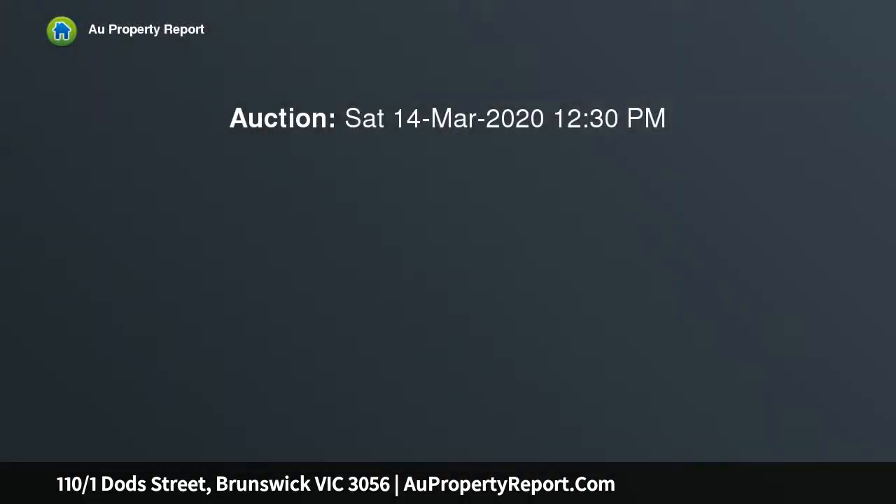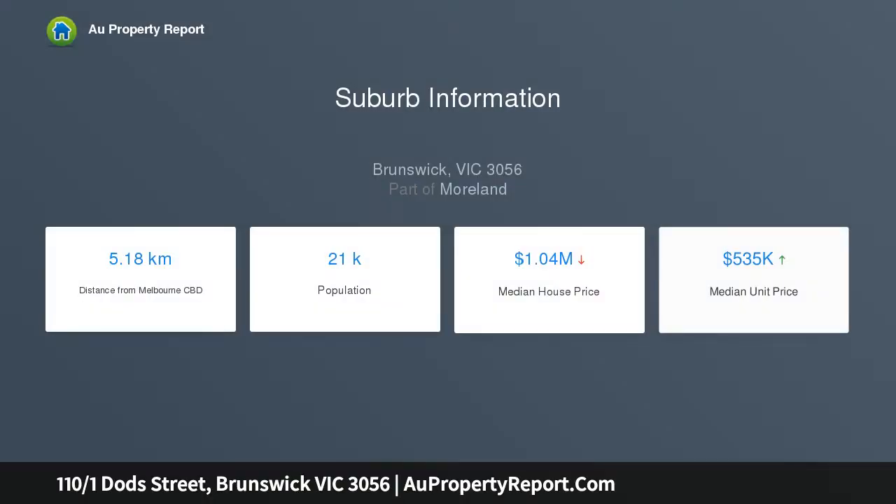Quite out of the ordinary, this first floor apartment immediately stands out with its abundance of natural light, as well as its uniquely versatile floorplan and long list of features, all in a blissfully quiet yet unbeatably convenient location.